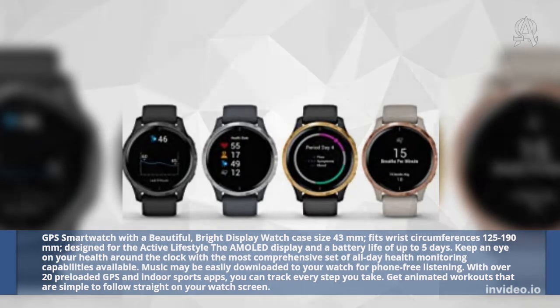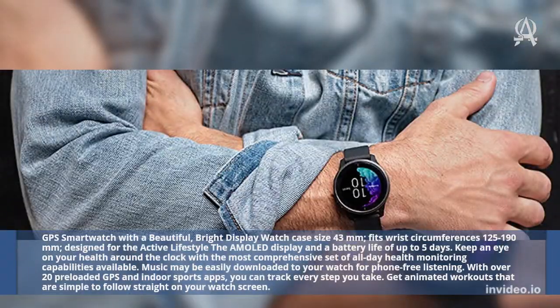With over 20 preloaded GPS and indoor sports apps, you can track every step you take. Get animated workouts that are simple to follow straight on your watch screen.